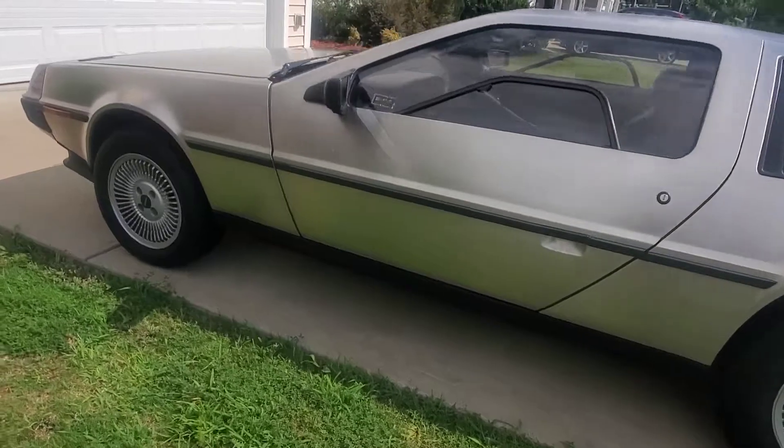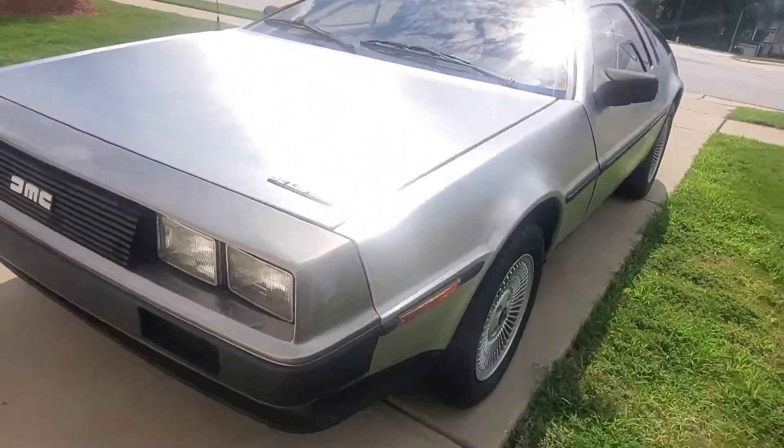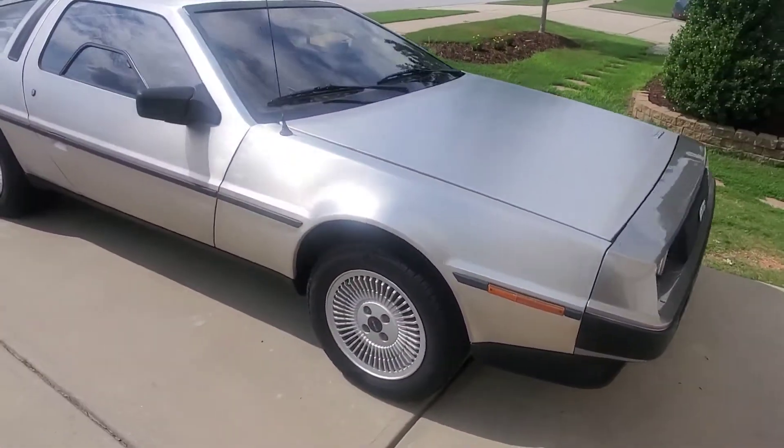Quick walkaround here. This thing is cool — I don't think I've ever seen one in person. That stainless body is awesome.